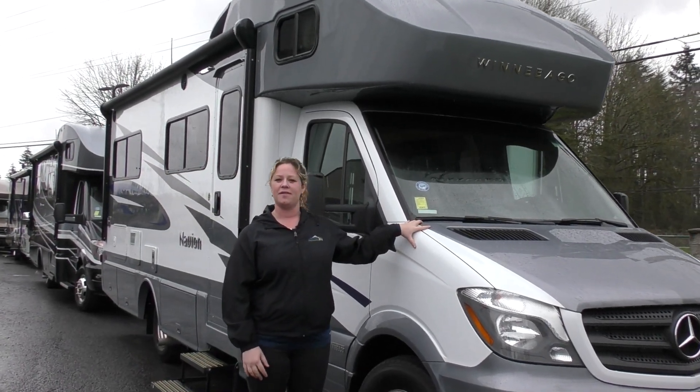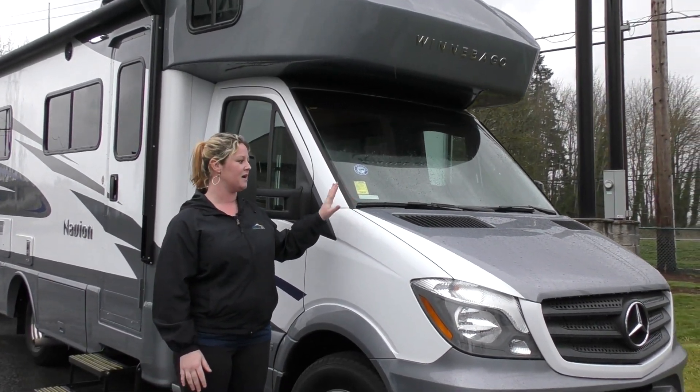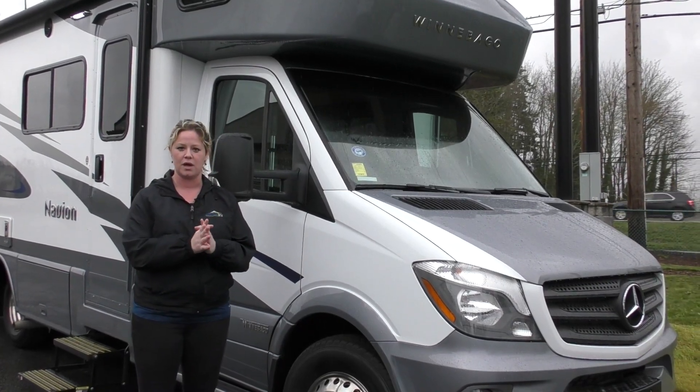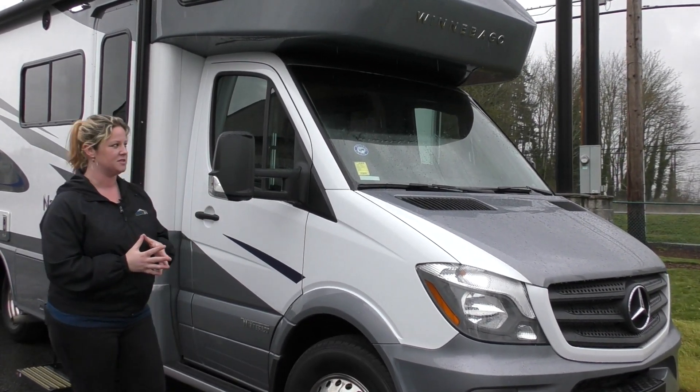First and foremost, you're sitting on the Mercedes Sprinter chassis. This is the 3.0 liter Bluetech V6 engine, 188 horsepower, 325 foot-pounds of torque — plenty of power. It is a diesel, so you're going to get great fuel economy with this as well.